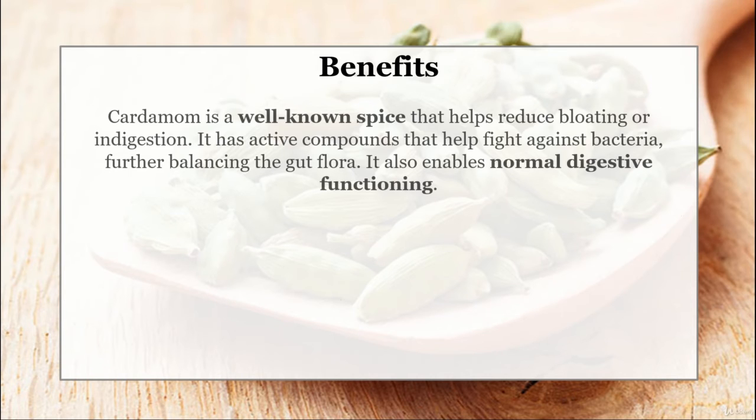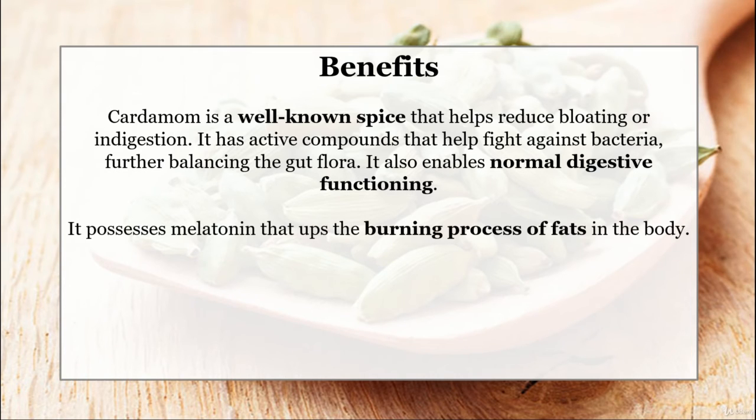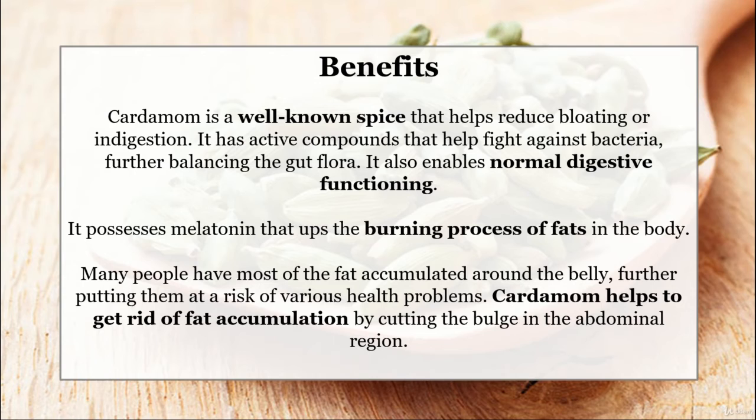Benefits: Cardamom is a well-known spice that helps reduce bloating and indigestion. It has active compounds that help fight against bacteria, further balancing the gut flora. It also enables normal digestive functioning. It possesses melatonin that ups the burning processes of fats in the body. Many people have most of their fat accumulated around the belly, putting them at risk of various health problems. Cardamom helps to get rid of fat accumulation by cutting the bulge in the abdominal region.